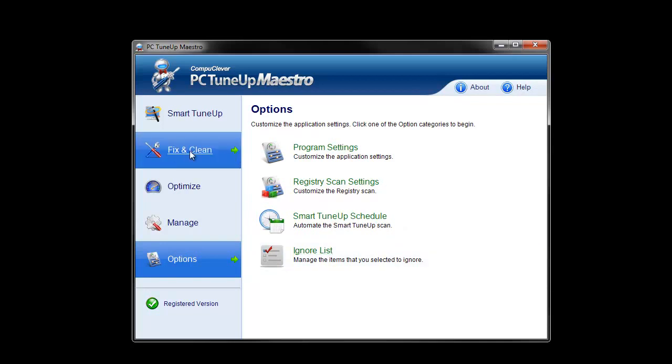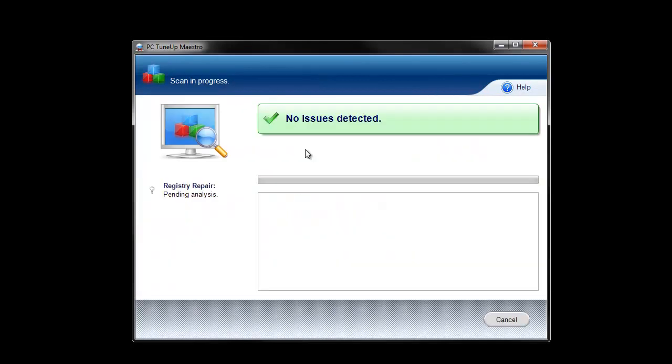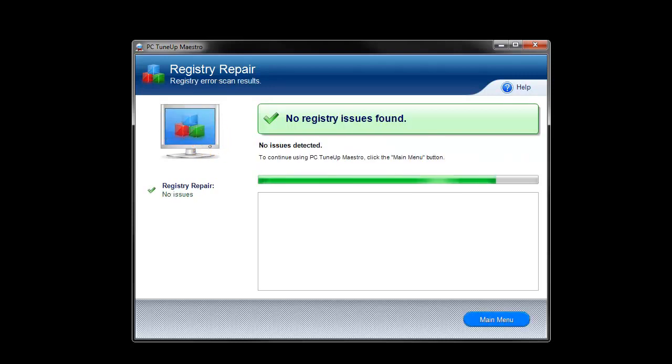Let's take a look at registry repair. This tool shows you what unwanted registry entries to remove in order to speed up computer performance. It's all done with the click of a button. As you can see, registry repair is easy to use and should help increase computer speeds, which is what PC Tune-Up Maestro is all about.